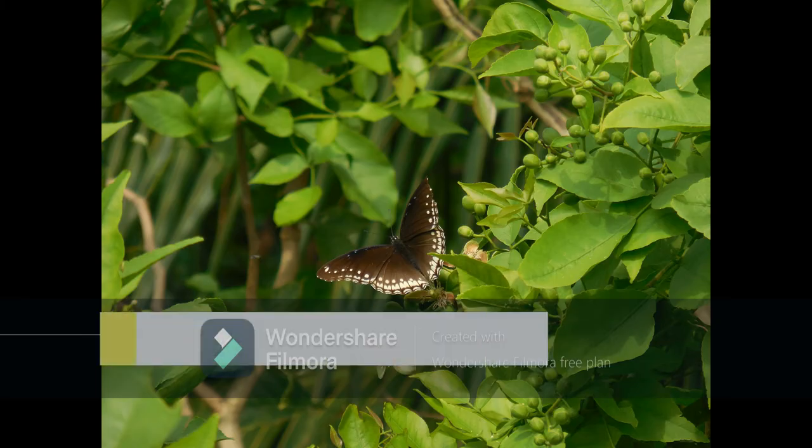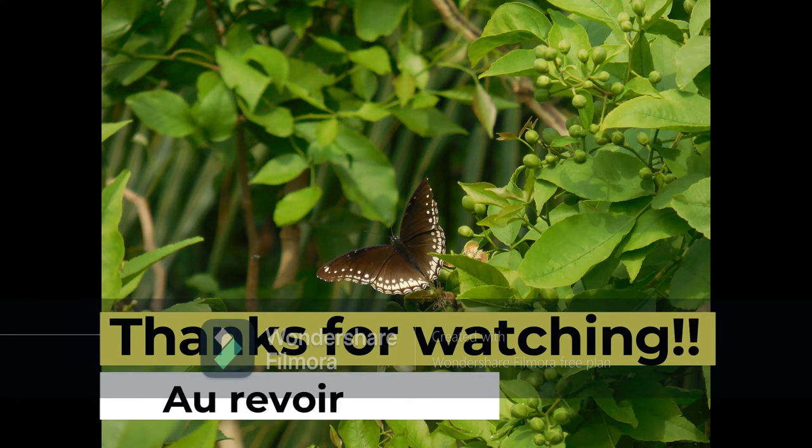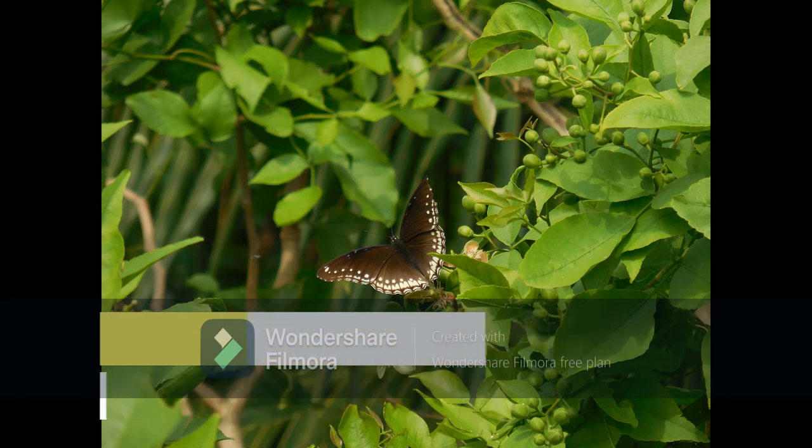Let us wrap it up for today's short debut episode and let us meet again soon. If you love the concept, leave a like and share, and a subscription will be highly appreciated. Goodbye and take care.